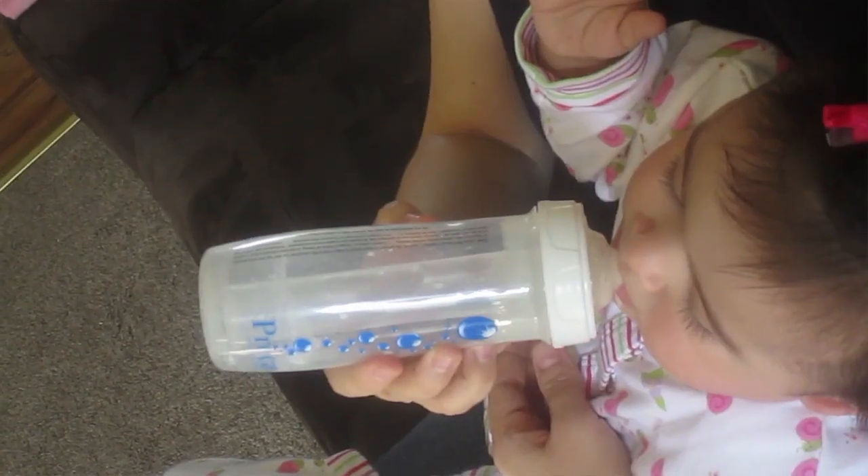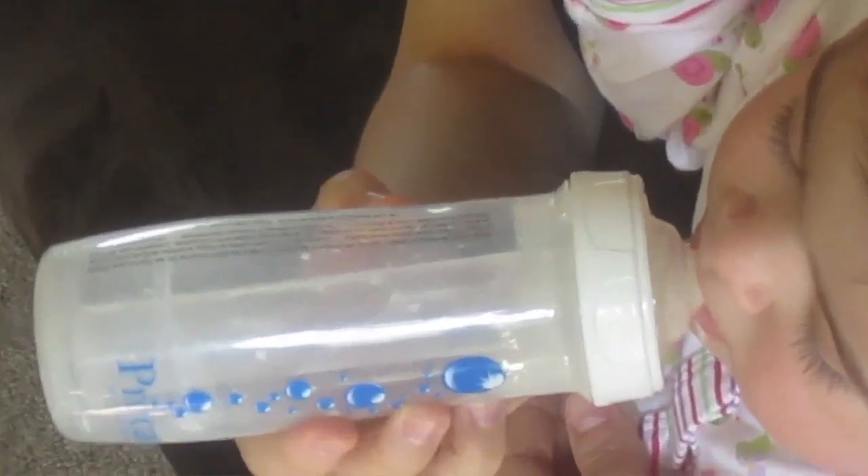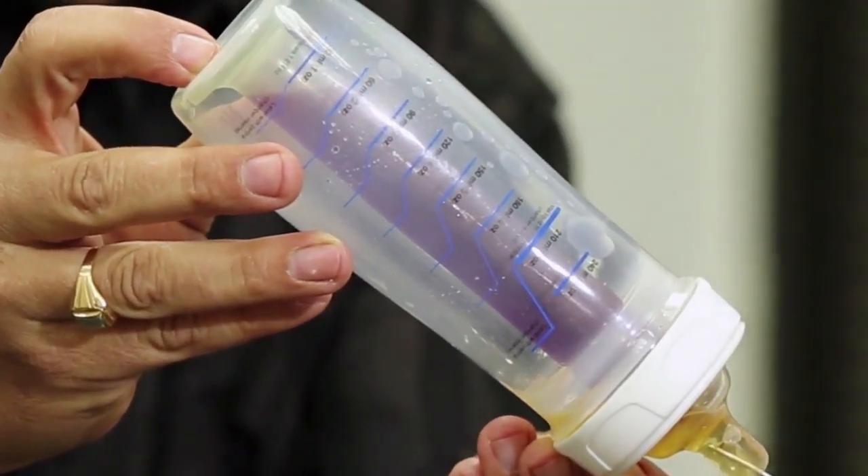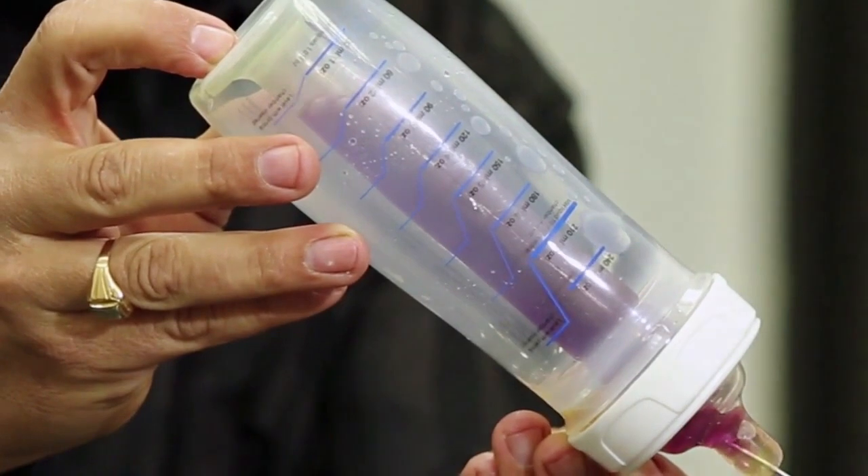With the pre-decay baby bottle, parents can rest easy without any extra hassle or concern of the risk of child tooth decay. Just fill the centre tube with fresh water in addition to your baby's milk or juice, and the bottle takes care of the rest.